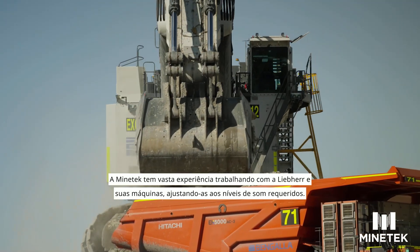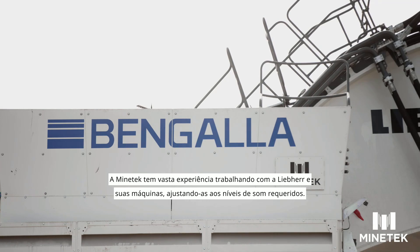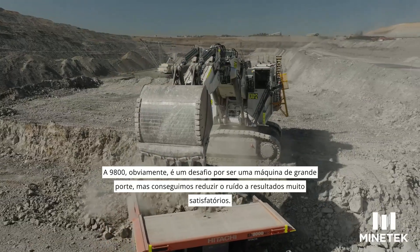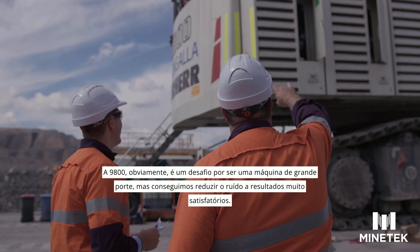Minetek has had a lot of experience working with Lee Bear and their machines and bringing them to the sound levels that are required. The 9800 is obviously a challenge being such a large machine, but they have been able to bring it down to very good sound results.